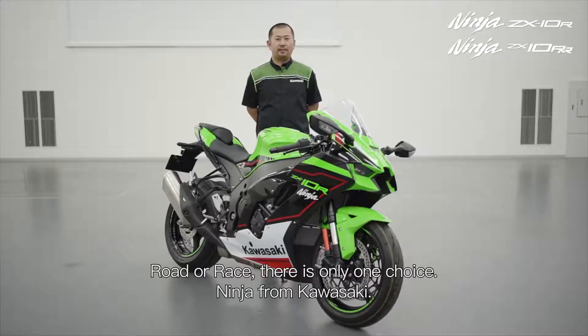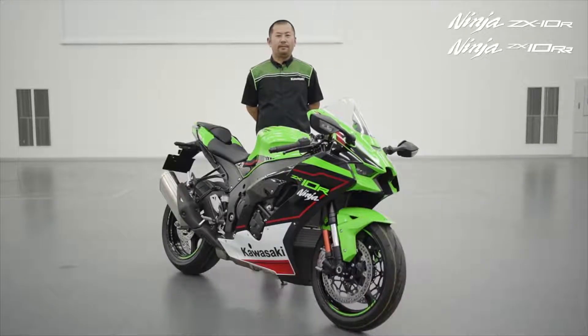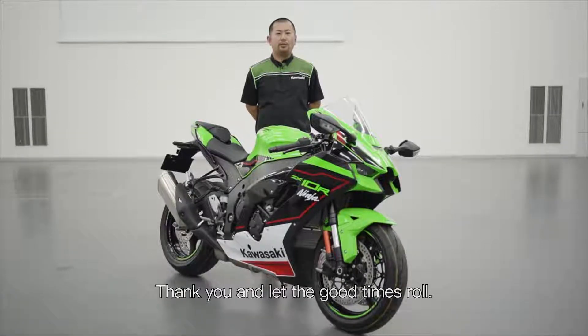Road or race? There is only one choice. NINJA from Kawasaki. Thank you, and let the good times roll.